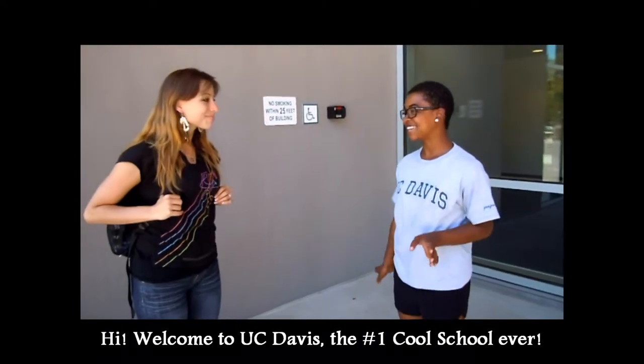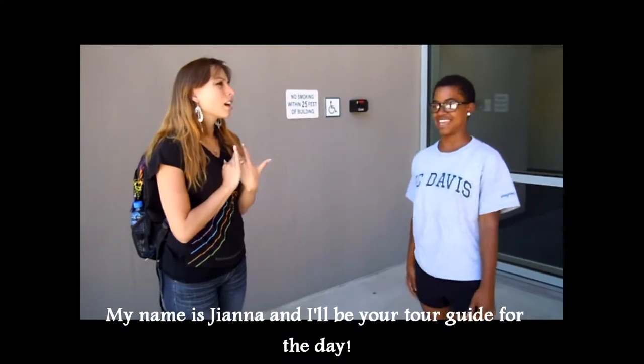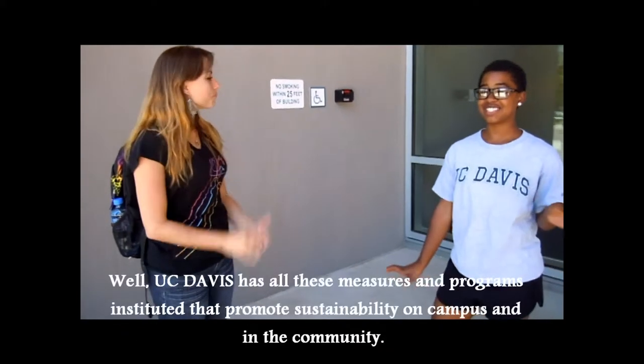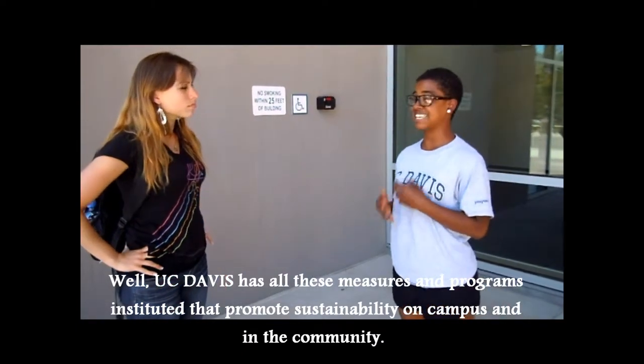Hi, welcome to UC Davis, number one cool school ever. My name is Gianna and I'll be your tour guide for the day. What do you mean by cool school? Well, UC Davis has all these measures and programs instituted to promote sustainability on campus and within the community.